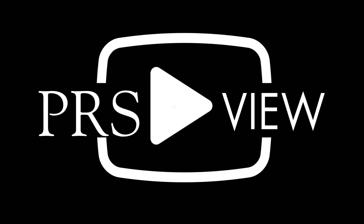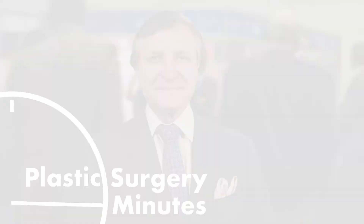Coming to you live from PRS View Studios, this is your Plastic Surgery Minute. I'm Dr. Heather Furness and this is Dr. Joseph Hadid. Can you tell me what are the surgical options for someone looking at gender reassignment surgery?